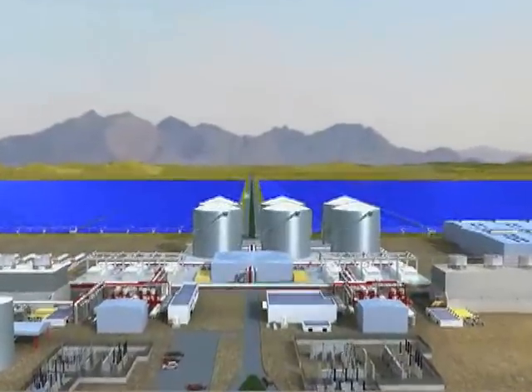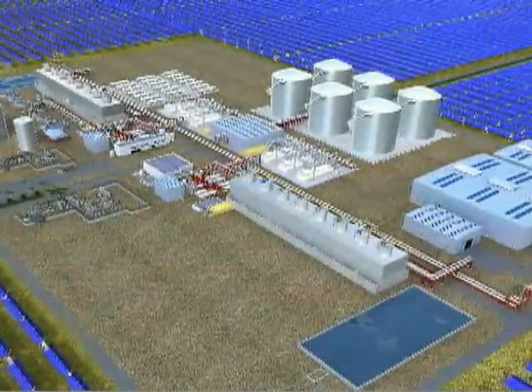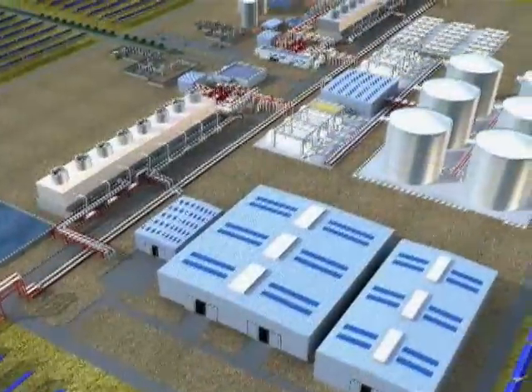And even more importantly, we are able to store the energy. In the case of the solar tower we are talking about, we are able to store up to one hour of energy so that we can release that power whenever it is needed. There is a bigger project now underway in Arizona — this will be the largest thermal solar project in the world. It is called the Solana, 280 megawatts, a different type of technology.